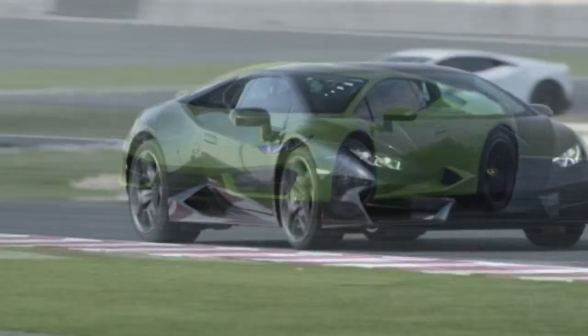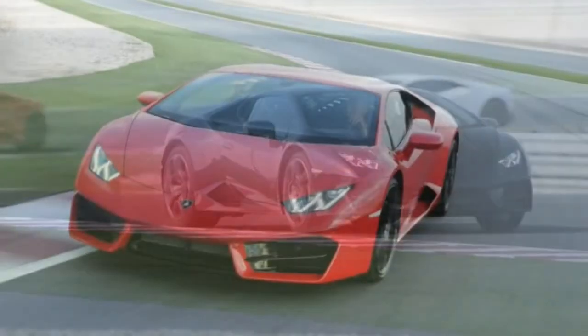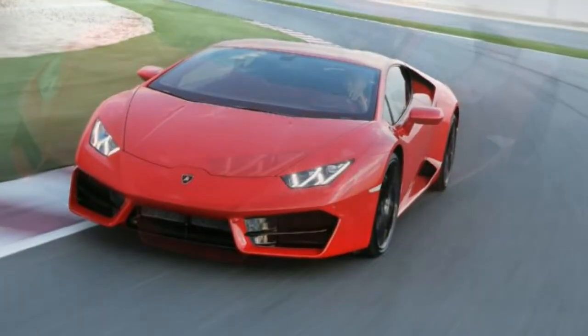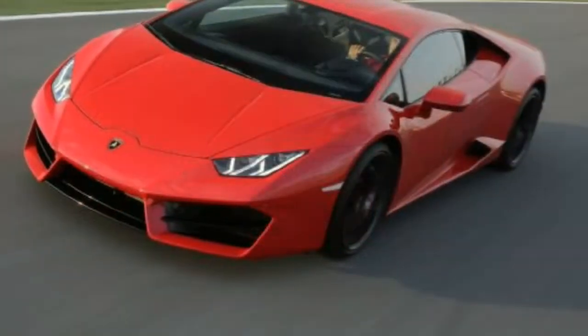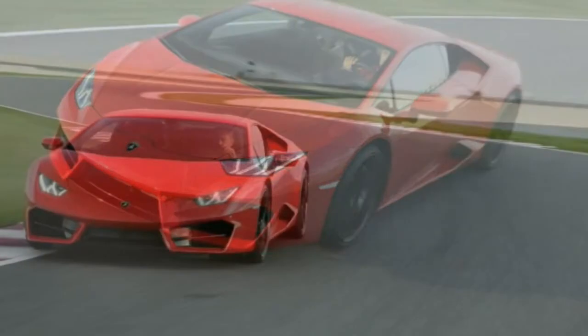Wait a minute. Had I really driven the newest Lamborghini on a racetrack in Qatar? Fantasies come true on this secondary peninsula of 4,247 square miles that juts from the vast Arabian Peninsula into the Persian Gulf.